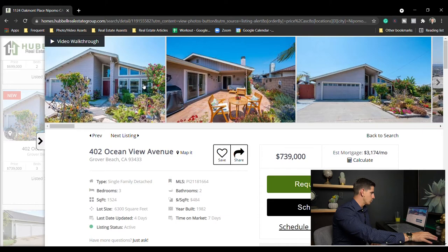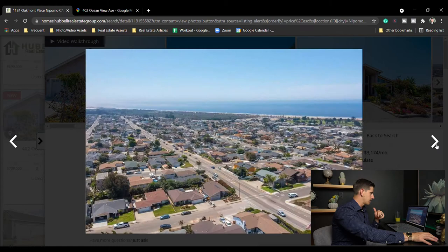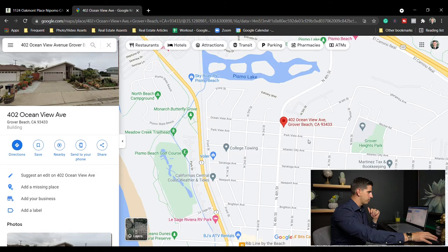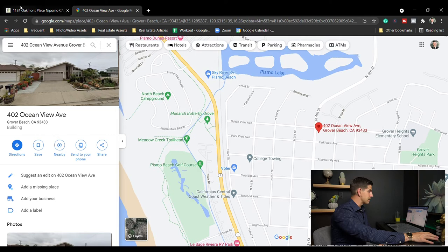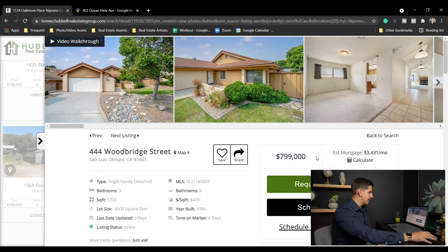Grover Beach at $739,000 on Ocean View Avenue — way up on the hill. Let me check the map. It's a drone shot so they're kind of cheating. Three bed two bath, 1,524 square feet. You are right at the top of the hill — Atlantic City is pretty much at the top, Park View Avenue as well. This property is right on Fourth Street, which gets a lot of traffic and noise. I used to live right down here off Fourth Street, but it's a very nice area in Grover Beach.